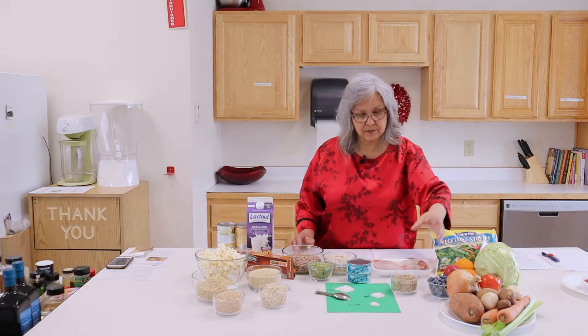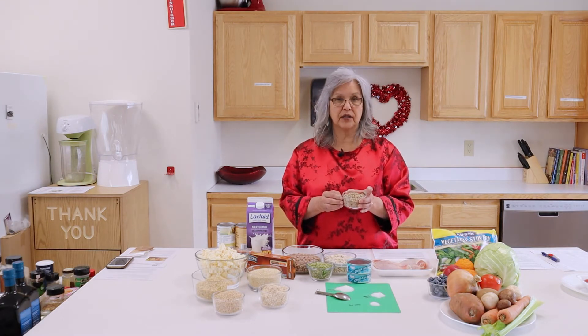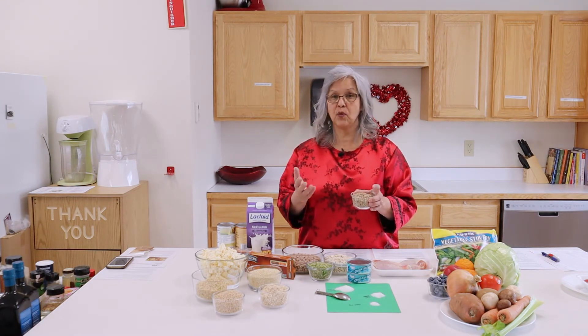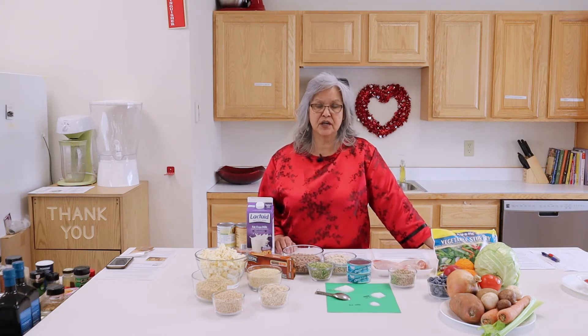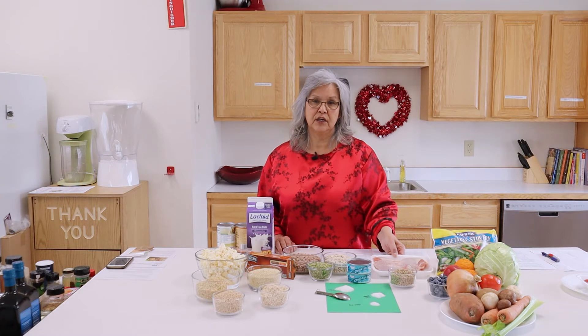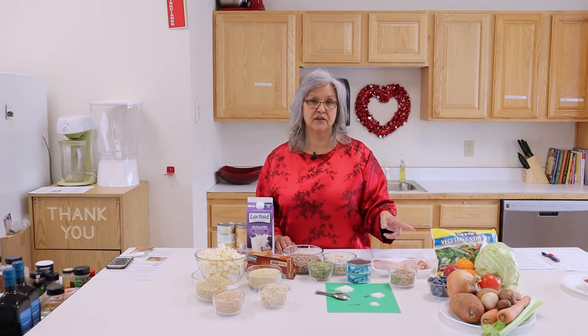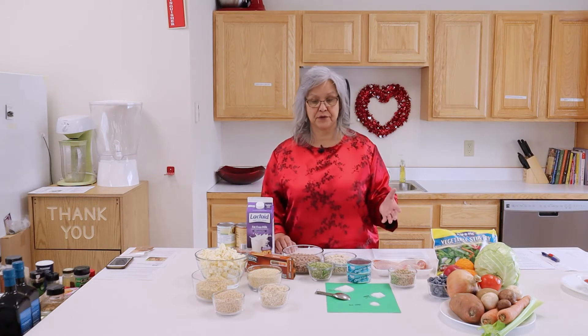I also have some nuts — I have sunflower seeds here, but it could be any nuts: walnuts, pecans, almonds, peanuts. Those are a healthy source of protein. If you remove the skin from the chicken, you're removing the source of saturated fat, and that's important to heart health.